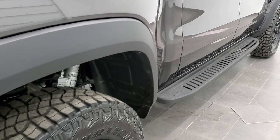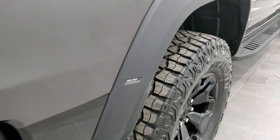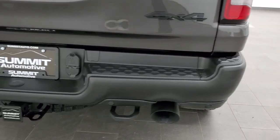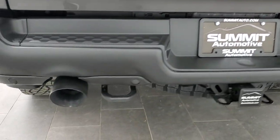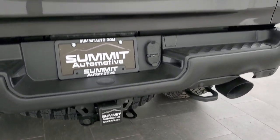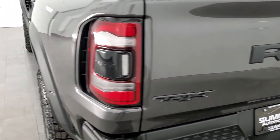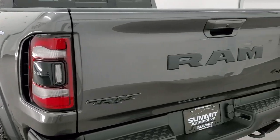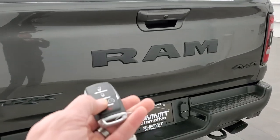You get the LED tail lamps on the back, the painted rear bumper, and those exhaust tips are huge on here — that was one of the first things I noticed in addition to those wide fender flares. It really gives the truck a good look.